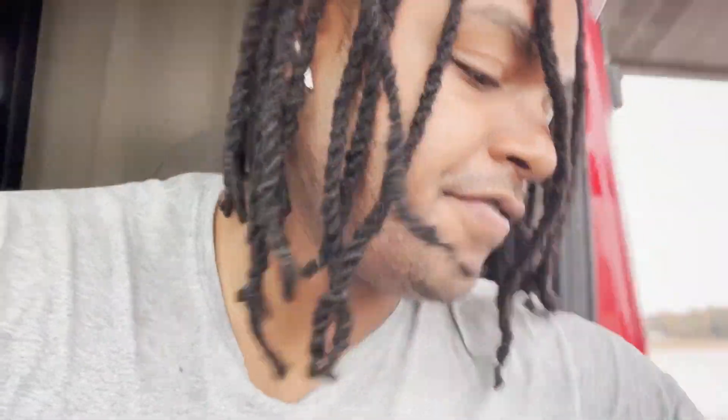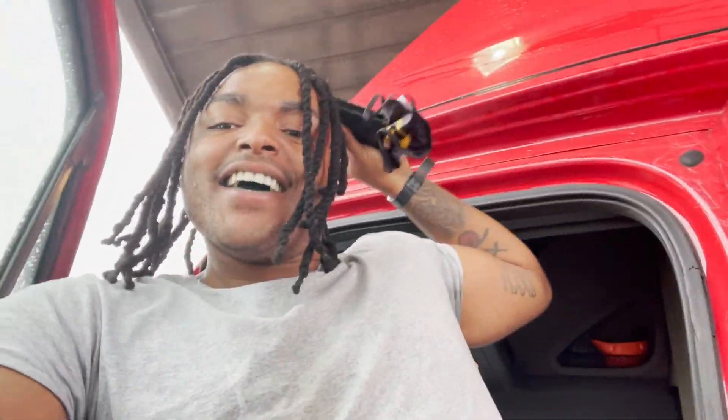Right now we're just stopping at this truck stop to get some fuel and some snacks — I'm hungry as hell, I'm always hungry. I've got to change my shirt too because it got dirty in like a day from getting under the trailer and whatever. We're just gonna head to the store right now, grab something, and then pay for this fuel.